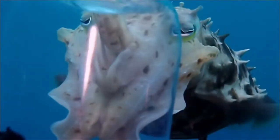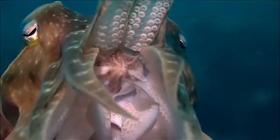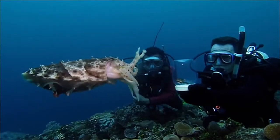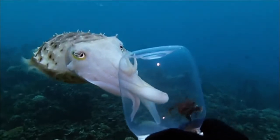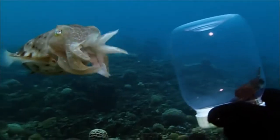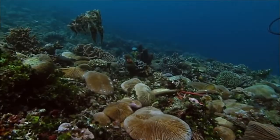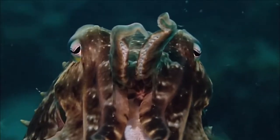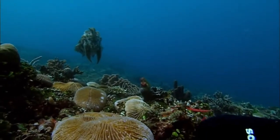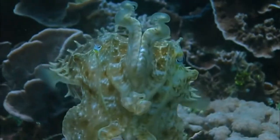Every cuttlefish starts off with the same hungry determination, but Mark can't fool them for long. They learn really quickly — it only takes a few strikes before they realize they're not getting the crab. You can sort of see them mentally turn off and drift away. You get a sense there's a hell of a lot going on in those brains. As alien as they seem, cuttlefish do share something with us: big brains.